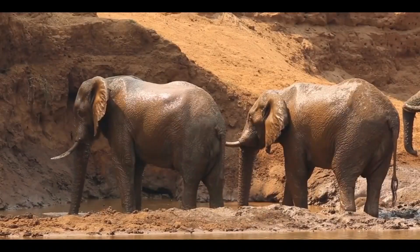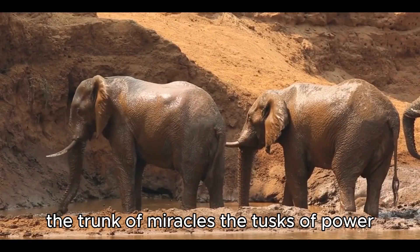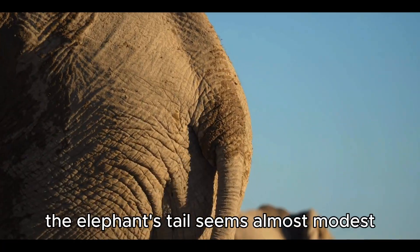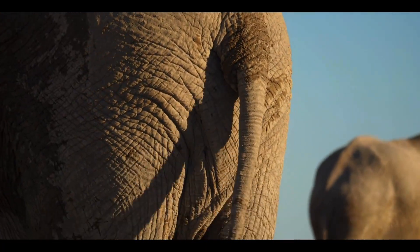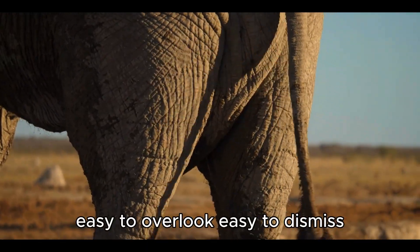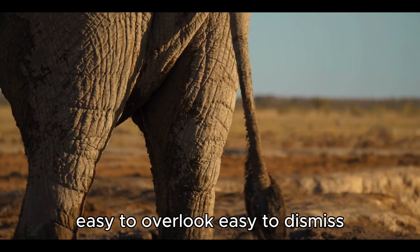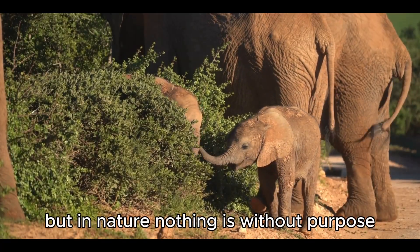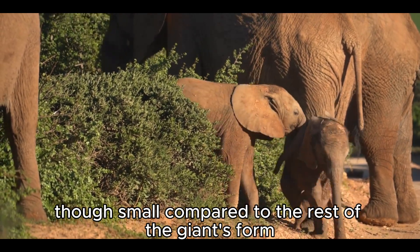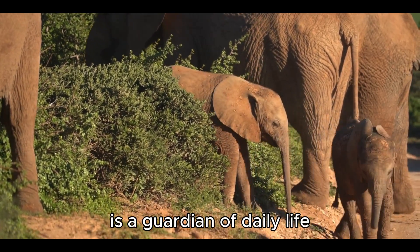In a body filled with marvels — the trunk of miracles, the tusks of power, the brain of memory — the elephant's tail seems almost modest: thin, swishing, ending in a tuft of coarse hair. Easy to overlook, easy to dismiss. But in nature, nothing is without purpose. The tail, though small compared to the rest of the giant's form, is a guardian of daily life.